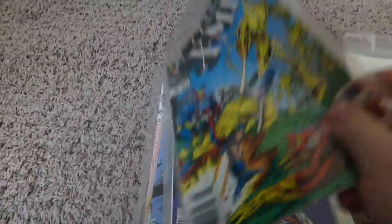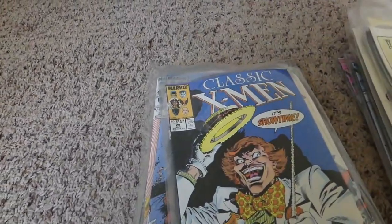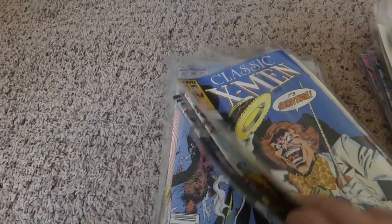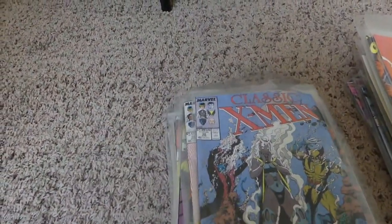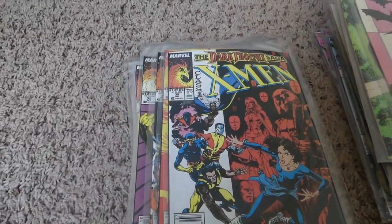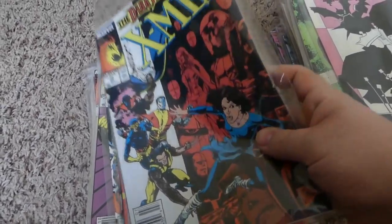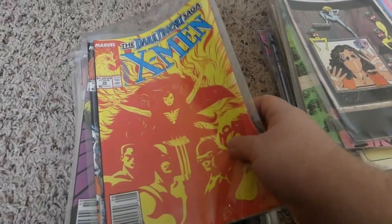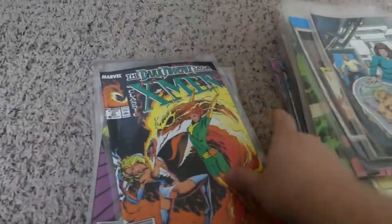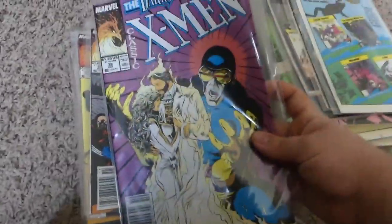I have stuff from like the Fantastic Four, She-Hulk, Dazzler, and I think I have the Avengers somewhere. So basically I have issues — we're on 25, 27, 29, 30, 31 — the Dark Phoenix Saga starts on issue 35. Speaking of Dark Phoenix, the trailer comes out tonight which I'm so excited for. I really like the Dark Phoenix Saga storyline.